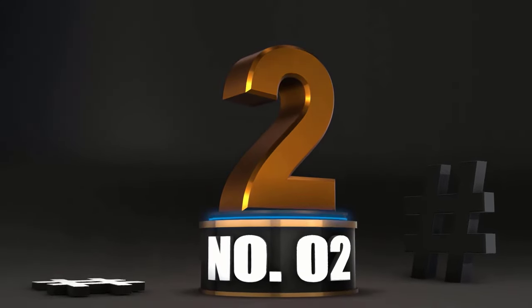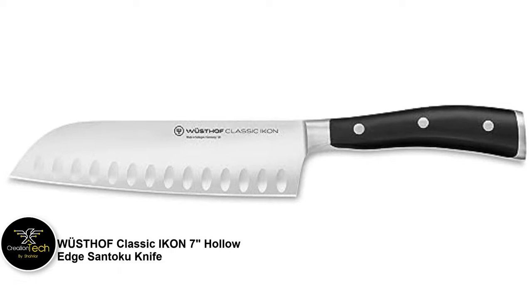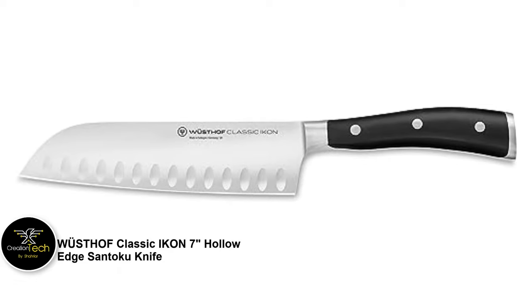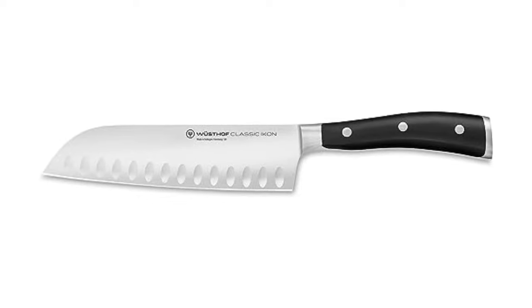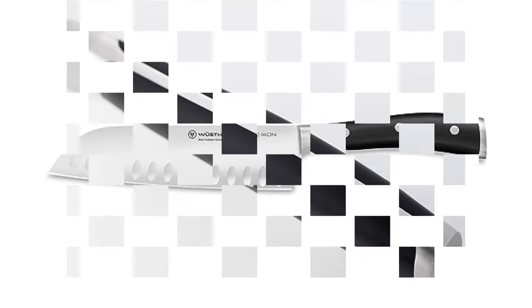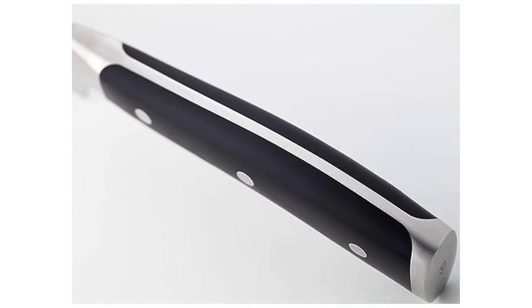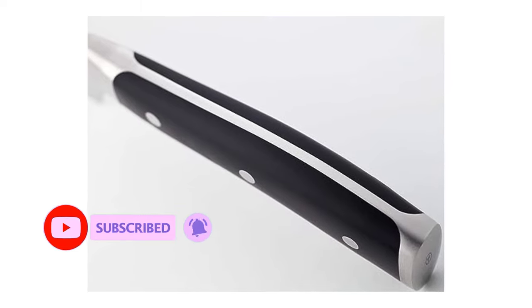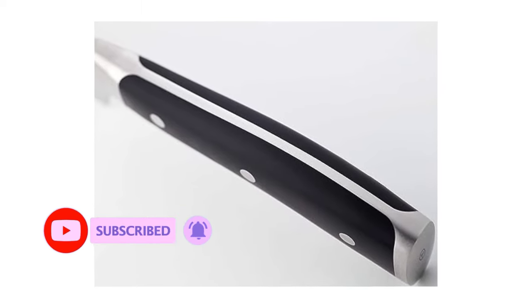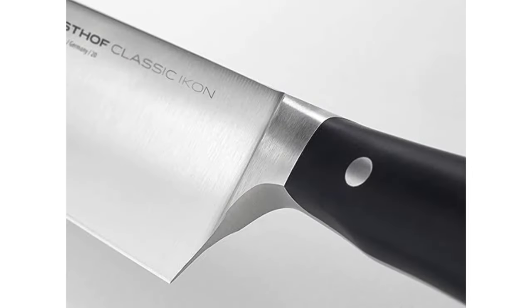Number 2: Wusthof Classic Ikon 7 Hollow Edge Santoku Knife. Wusthof has long been known in the culinary world for its quality German steel. While most might think of them as a maker of traditional European blades, the Classic Ikon Santoku 7 is their take on a Japanese-style Santoku knife. The first thing you notice when picking it up is the satisfying hand feel — with a pleasing weight and long tapered handle, this was one of our favorite knives to simply hold.